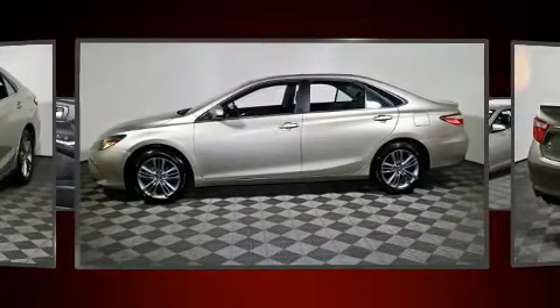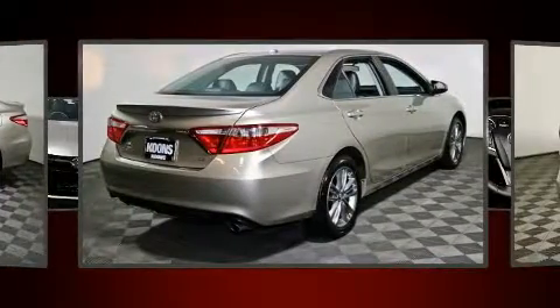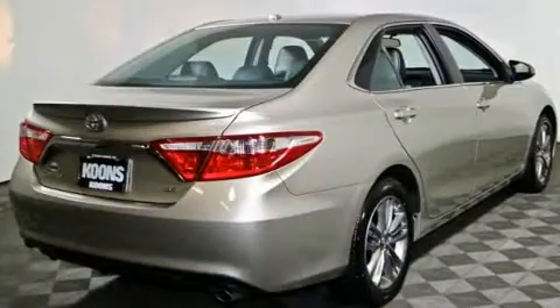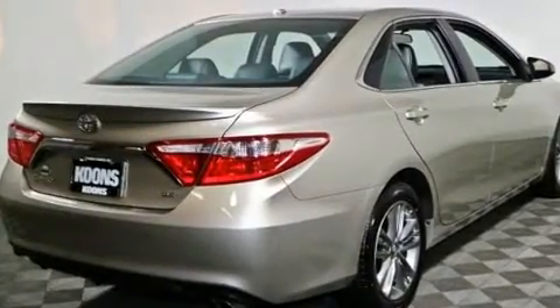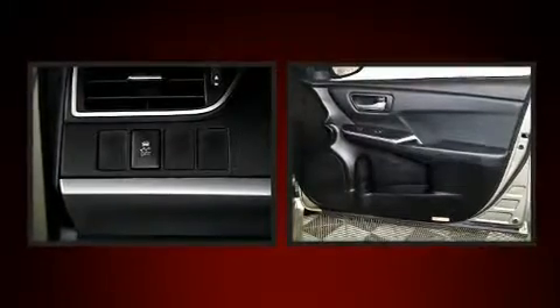The six-speed automatic transmission delivers smooth performance. Toyota infused the interior with top-shelf amenities such as delay-off headlights, heated door mirrors, remote keyless entry, and one-touch window functionality. A premium sound drive with six speakers provides you and your passengers a sensational audio experience.